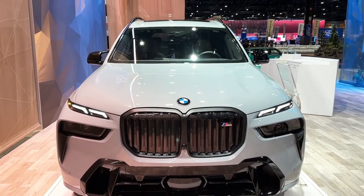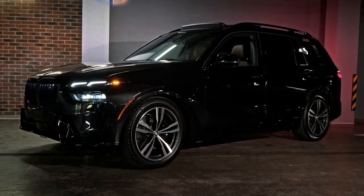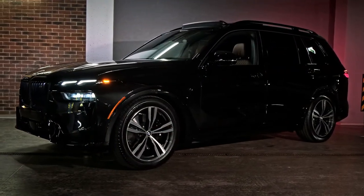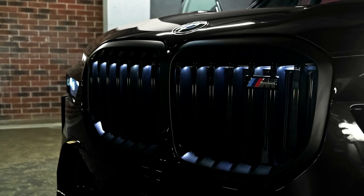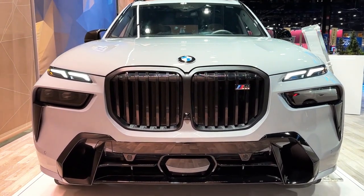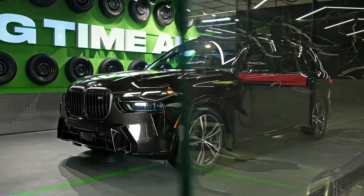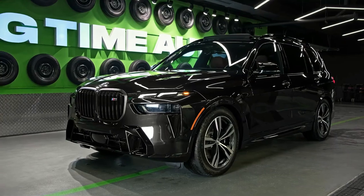Hello auto lovers, welcome back to Auto Universe channel. We hope you guys are in good health. Today we're going to show you a 2023 BMW X7 M60i walkaround and review, and explain the details of the car. We hope you guys enjoy it. Please don't forget to subscribe for more videos — thanks for watching.